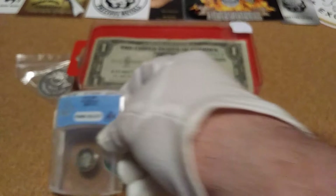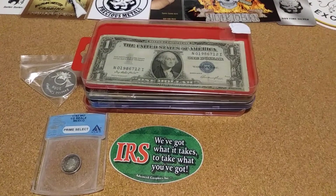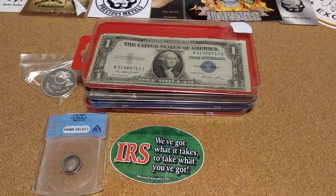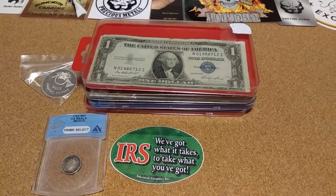But that's my only finds this weekend for the flea market. There just wasn't much there. Maybe it'll pick back up next month. Well that's it. Thanks as always, like, comment and subscribe.